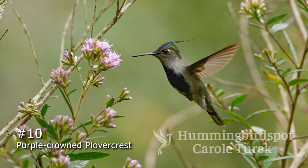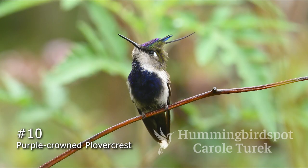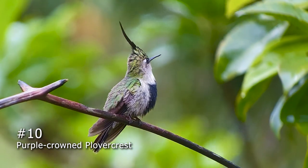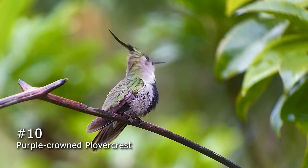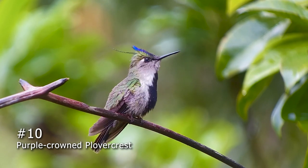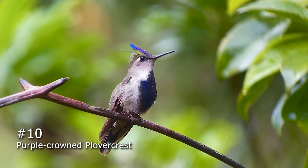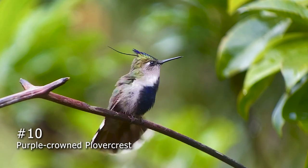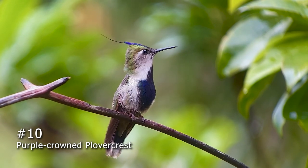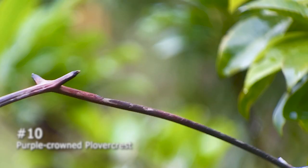Number 10, the Purple Crown Plovercrest, is found in southern Brazil, Paraguay, and a tiny area in Argentina. This one is so cute and easily could star in a Disney film. Look at those feathers on the top of his head — they make this bird look so cheery, but it can fight just as hard to protect its territory as every other hummingbird. It has a habit of stretching just before it takes off for a flower.